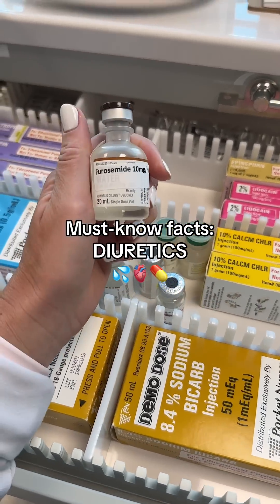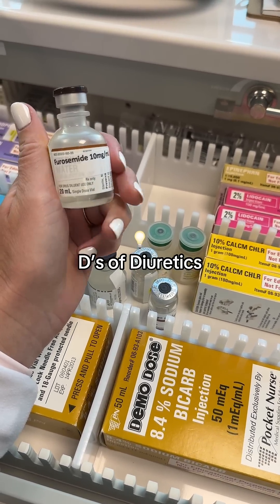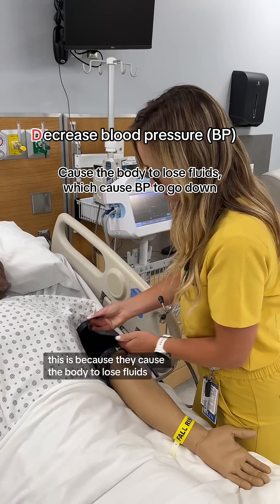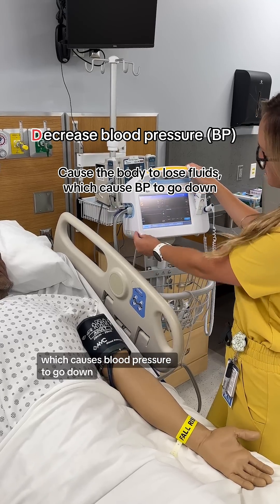Let's talk about some must-know facts about diuretics. Let's use the memory trick, the Ds of diuretics. The first one is that diuretics decrease blood pressure. This is because they cause the body to lose fluids, which causes blood pressure to go down.